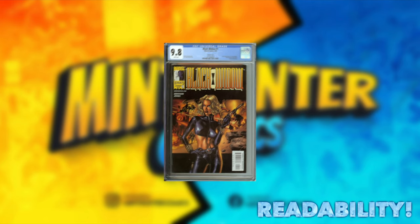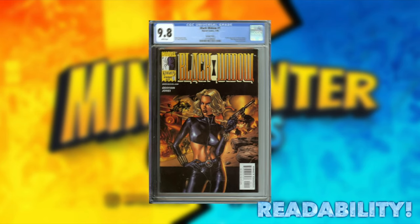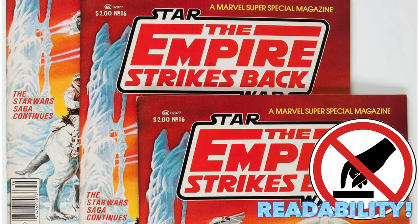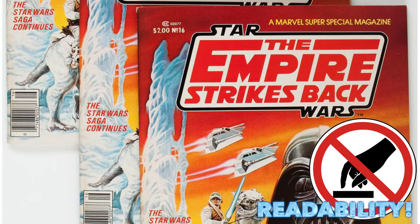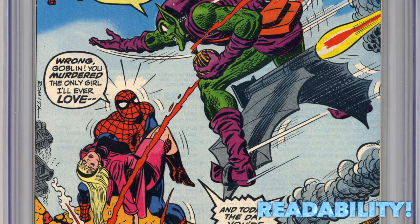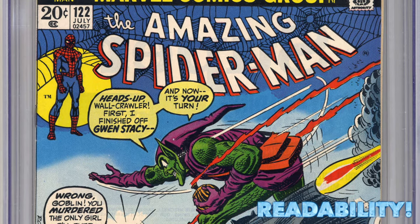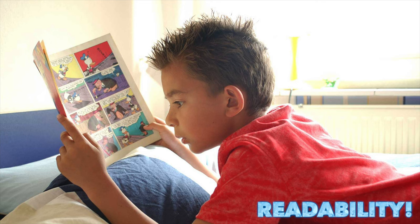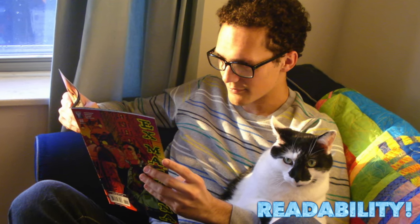High-grade raws and slabs are very prestigious because we've made them this way. They've become, for lack of a better term, untouchable — and maybe they should be. In my opinion, it's okay to read those comics, but I believe in preserving them no matter the cost. Low-grade beauties offer you the opportunity to read those comics in person without buying a digital copy or the graphic novel. And there is something really magical about reading the actual thing.